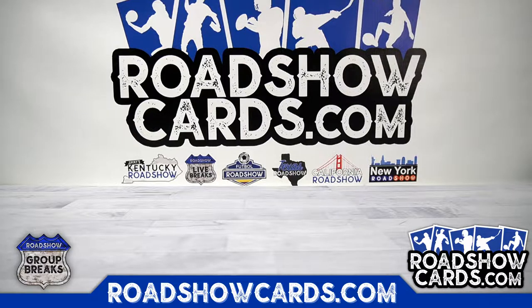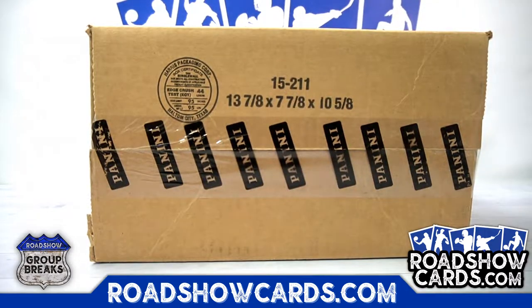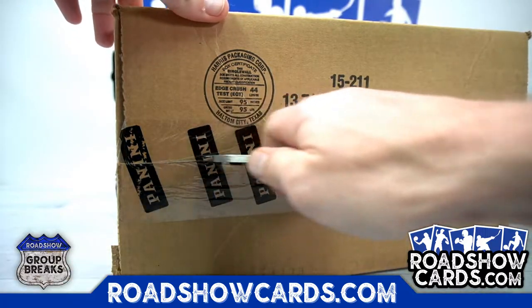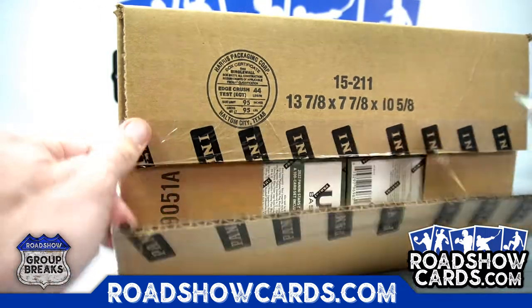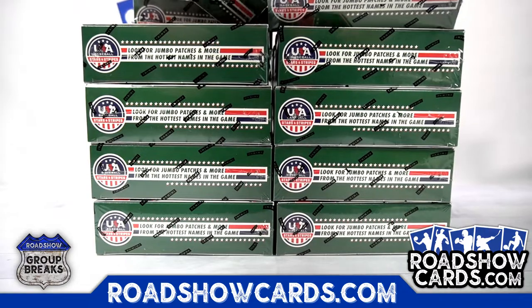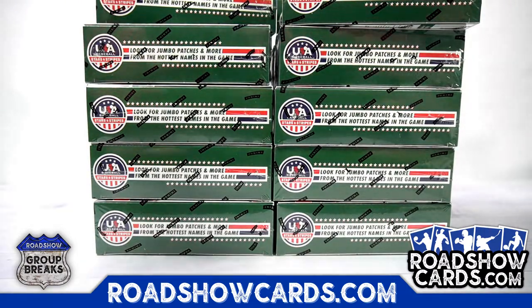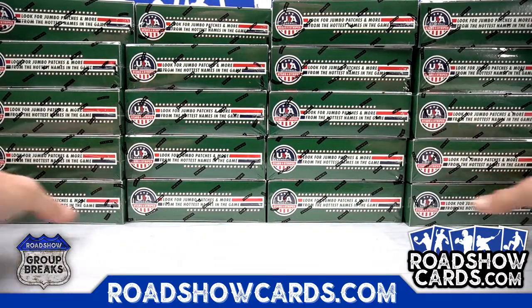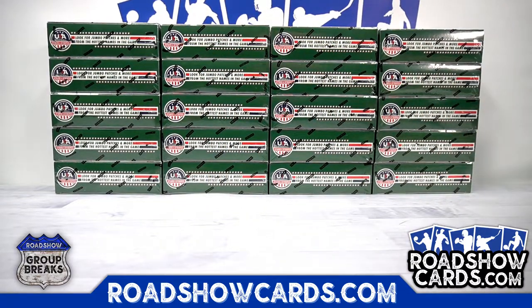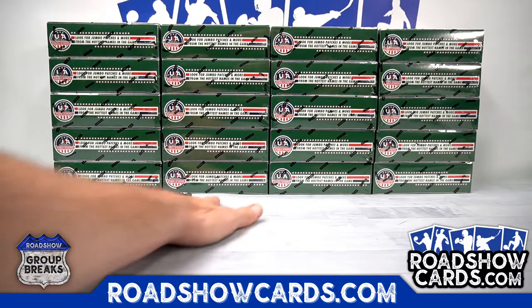Alright, boxes. We need five. One, two, three, four — Stan. One, two, three, four, five — or a six is a reroll. It's a three.